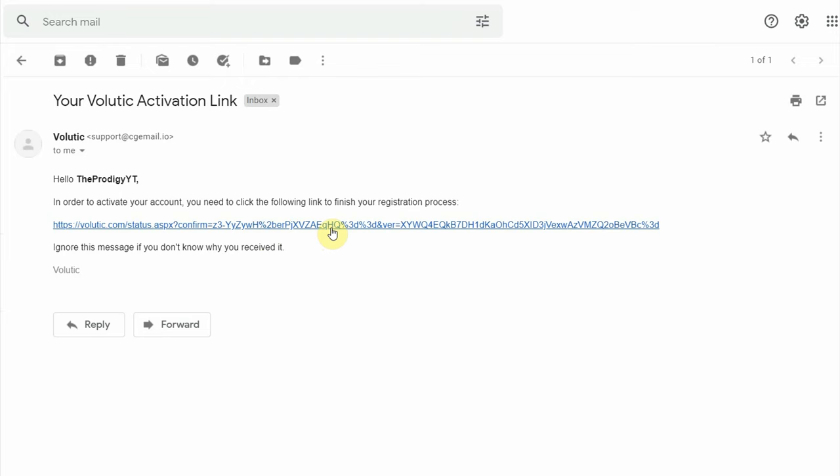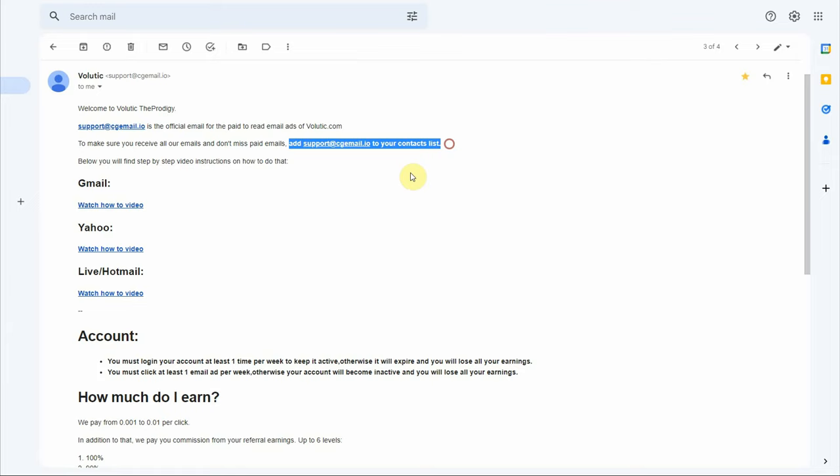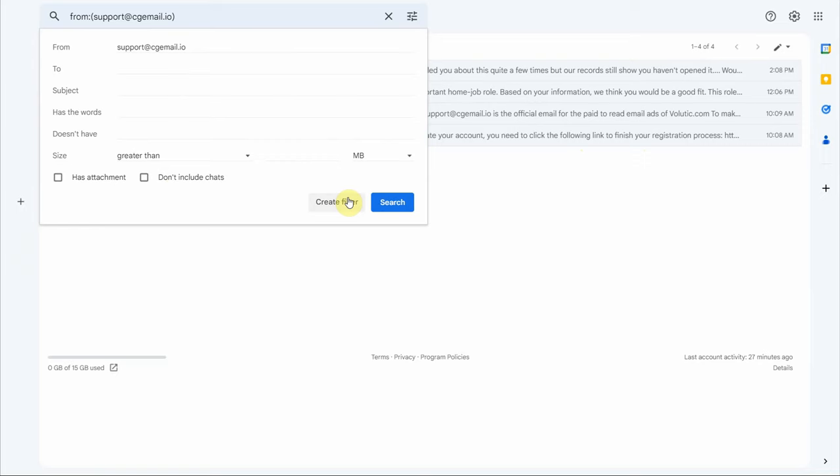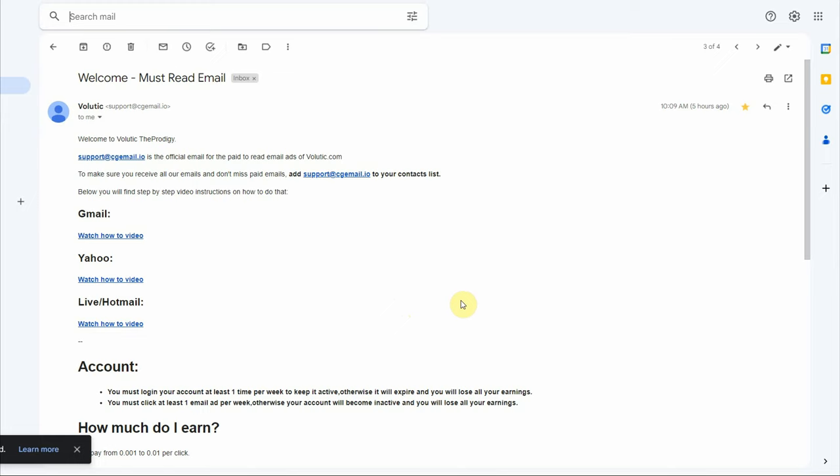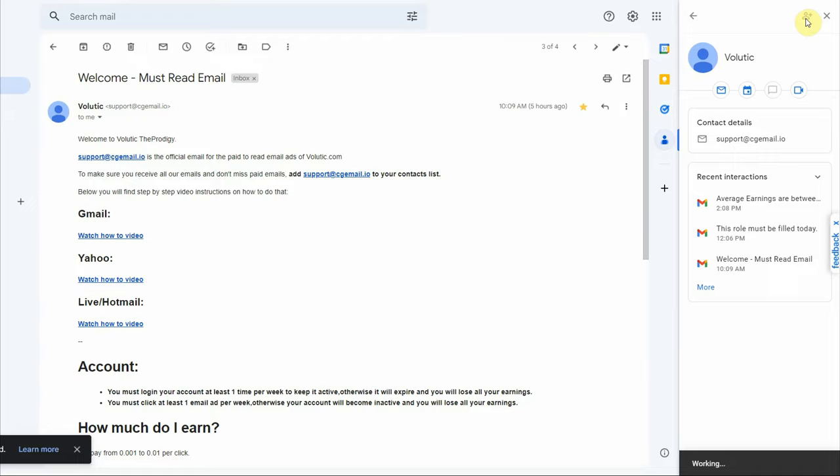Immediately after doing so, you'll get an email with instructions about how to add this email address to your contact list. You have to do this in order to get more emails from this site and earn more money. Click on the three dots, then select filter messages like this, and click on create filter. Select star it, never send it to spam, categorize as primary, and also apply filter to matching conversations, then click create filter. After that, click on contacts, select this email address, and click on add to contacts. And that is it.